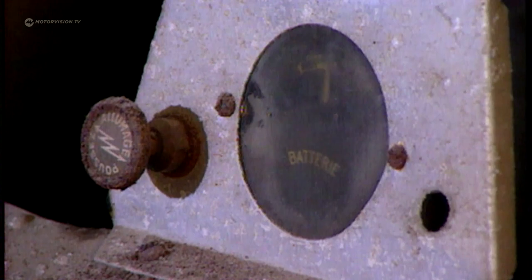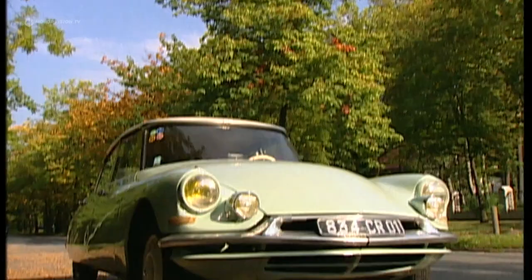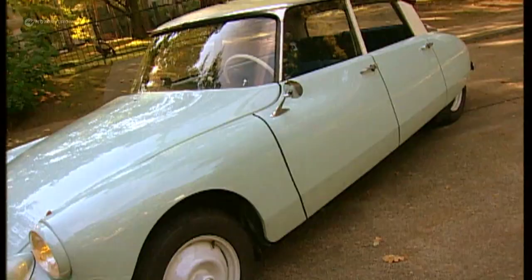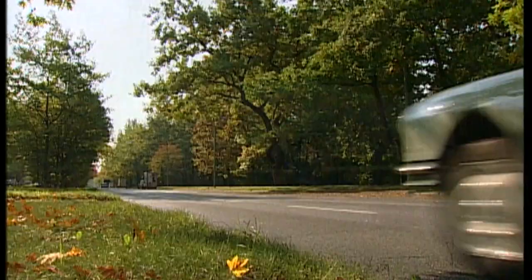At the end of 1937, the development of a small Citroën model begins, expected to cost no more than 5,000 francs. Citroën commissions the work to André Lefebvre and Flaminio Bertoni. Both have already designed the Traction Avant, and Bertoni would later go down in design history as the creator of the Citroën DS.